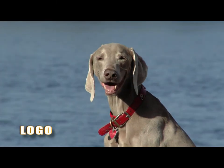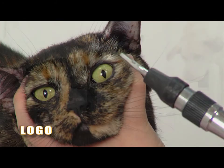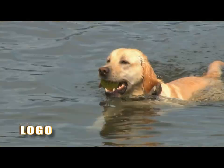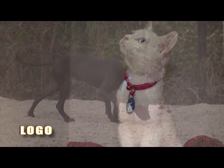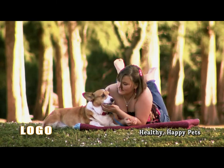Pets can add companionship, a feeling of safety, and much happiness to your life. Regularly scheduled visits with your veterinarian will help you determine the best care and maintenance plan. Proper grooming, nutrition, and dental care, supported by products especially formulated for your four-legged friends, will help keep them healthy and happy.